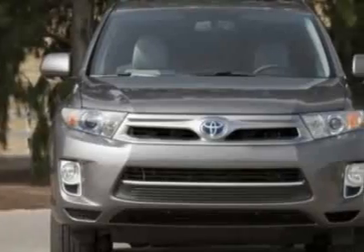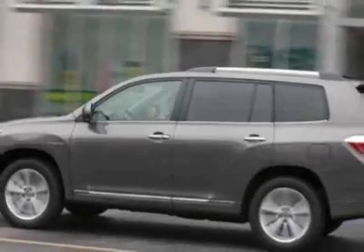This vehicle gets an estimated 28 miles per gallon in the city, and an estimated 28 on the highway.